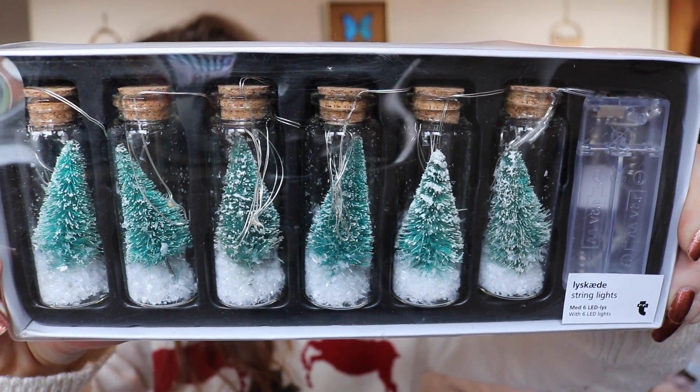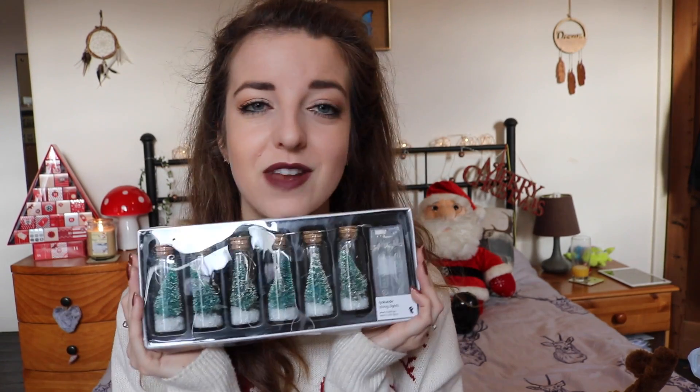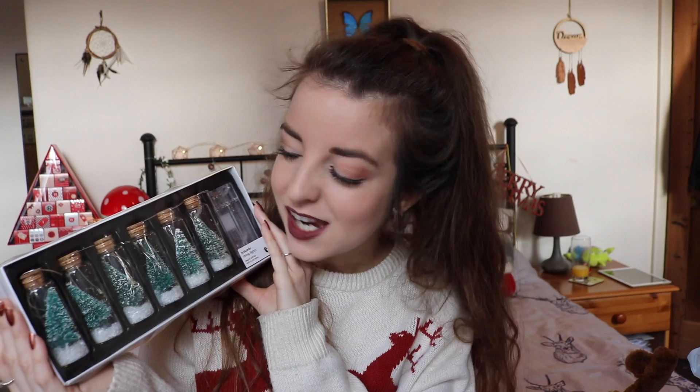I also bought these little fairy lights. They're like little jars with a little cork in the top and they've got fake snow and little Christmas trees inside. They're fairy lights, which I thought were adorable. You only get six so they're quite small, but I thought they were really cute to put above a mirror or something. They were £12, but I've never seen anything like them before.